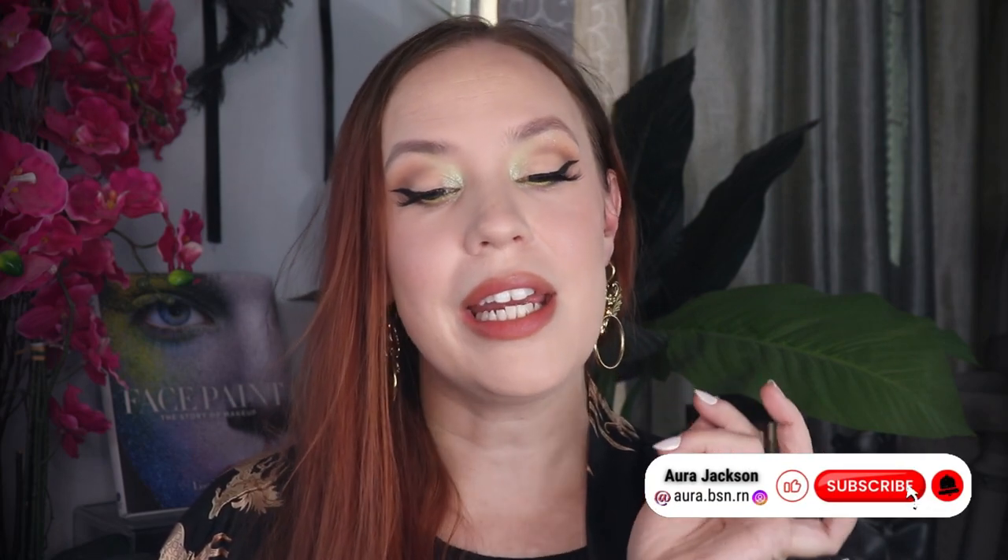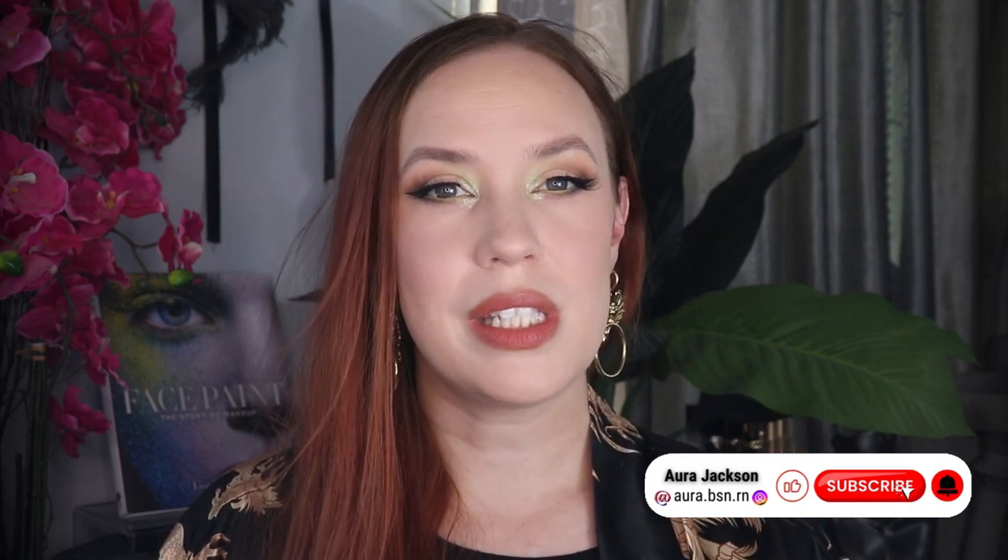Hello gorgeous, welcome back to my channel. My name is Aura, I am a 39-year-old mother of five, beauty and fitness lover. I'm going to be doing an all-day wear test on this look, playing with the new Sisley Perfection Foundation. I've worn this about five or six times now and pretty much have my thoughts in order.